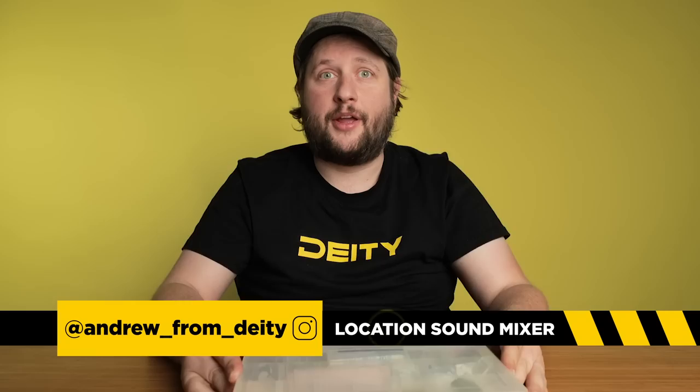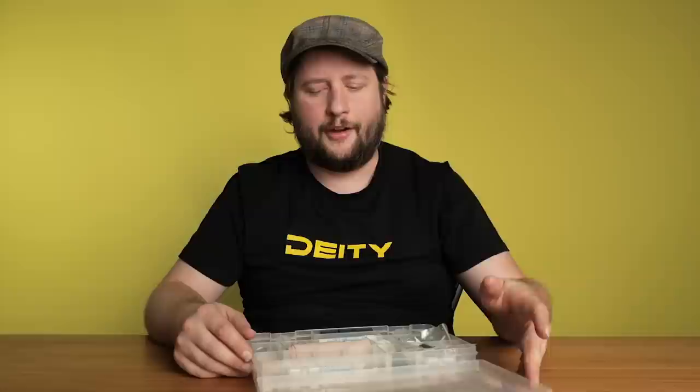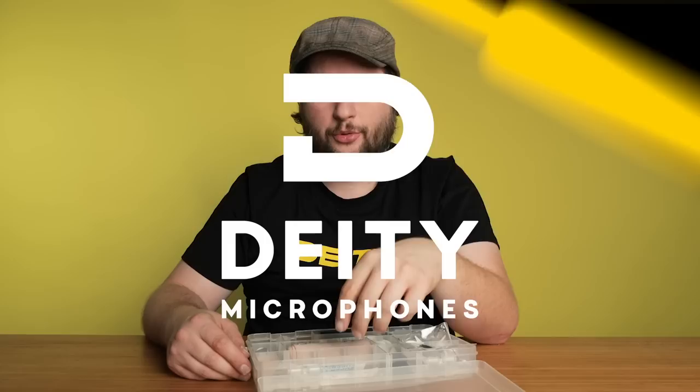A lot of people have been asking in the comment sections about microphone hiding techniques, and we're going to do more videos on that. But today I want to talk about what I actually carry with me when I go out onto a shoot. I keep this thing full at any given moment — you never know when you're going to get a phone call. The last thing you want to do is scramble for expendables the day before your shoot. It's good to always have it prepped and ready to go, and a lot of the stuff you can do in your spare time.